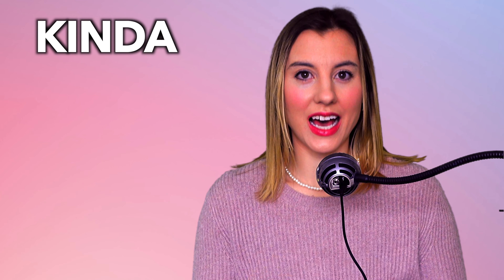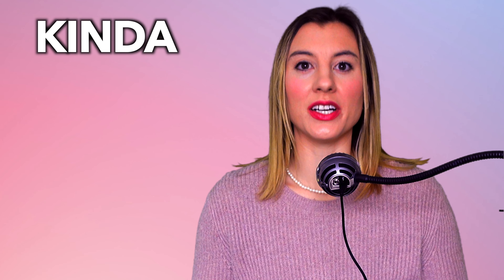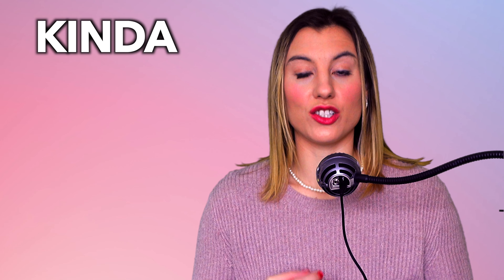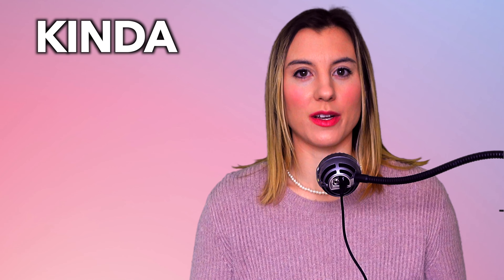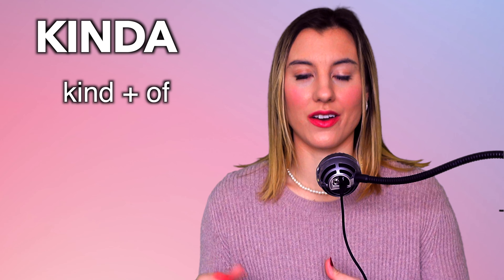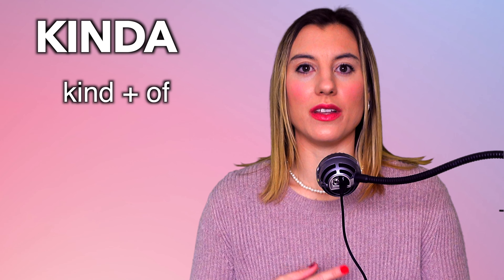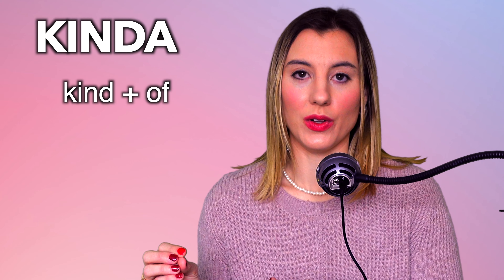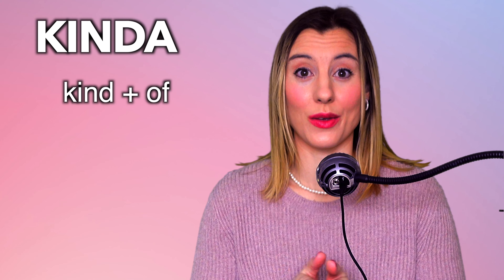When we look at the list of reductions in the American accent while speaking English, 'kinda' is so popular. I hear almost all English speakers in the United States use this reduction when they're speaking casually especially. 'Kinda' is when you blend 'kind' and 'of' together. When our words end with a D or a T, we often just blend the next syllable of the next word into it.